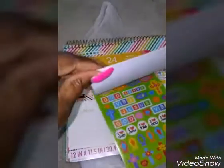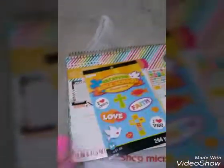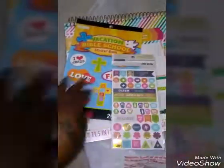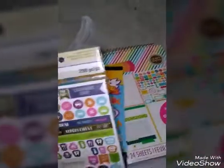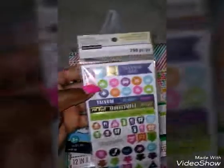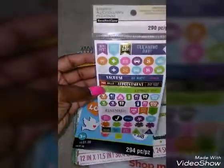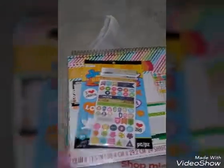I picked up this little vacation Bible school sticker book for $1 to use in my planner from Target. I also picked up a pack of stickers that I did not have in my collection — the Recollection stickers, a 290-piece set. It's just things that you do throughout your day that you can put in your planner.